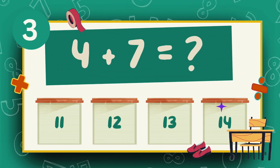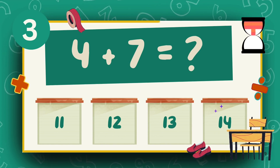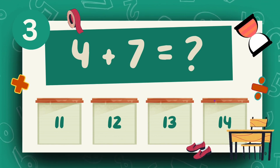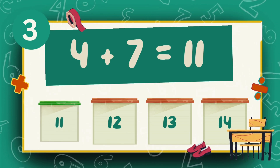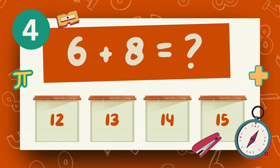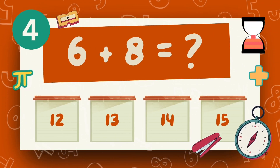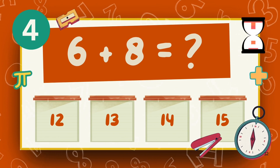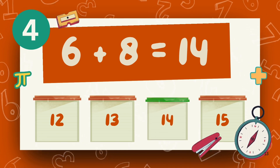What is 4 plus 7? The answer is 11. What is 6 plus 8? The answer is 14.